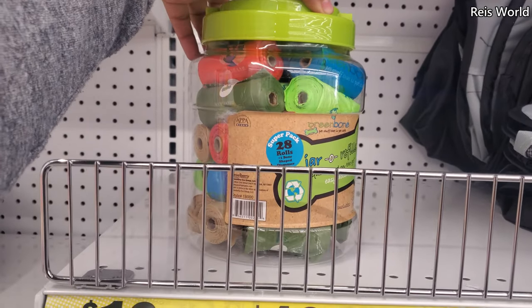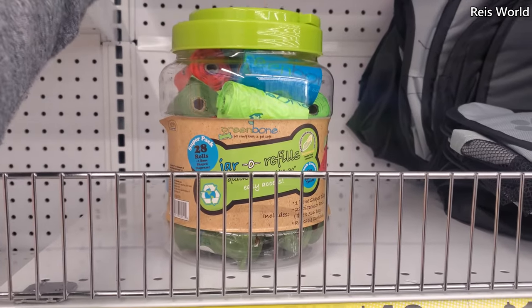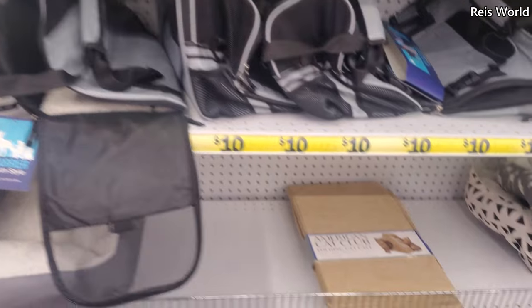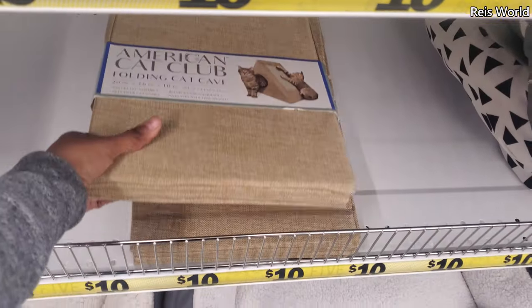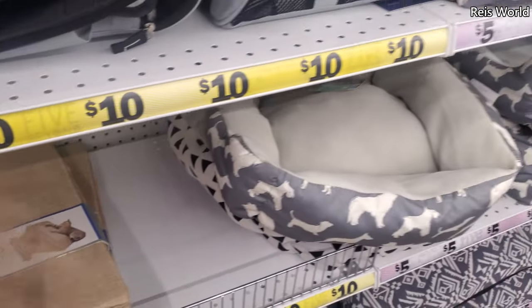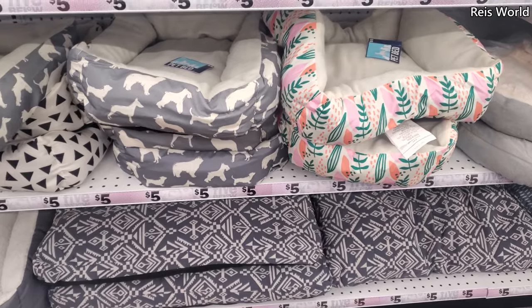You get 28 rolls and a dispenser — I have not seen that yet. And of course, pet carriers. They have a folding cat cave — that is new and pretty cool — and cute dog bedding, and even a flat one for a crate.